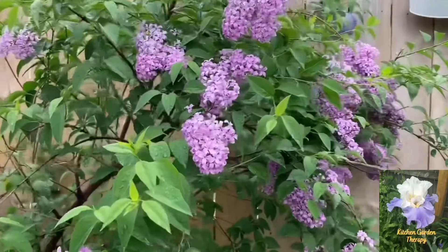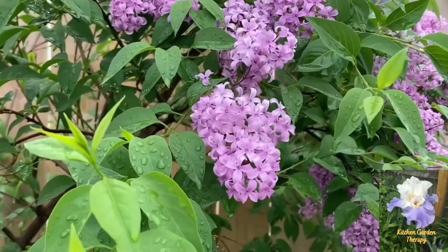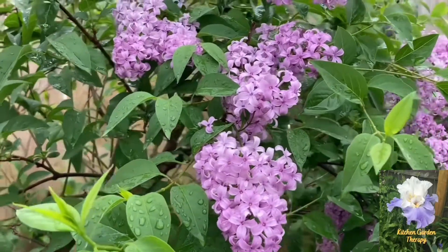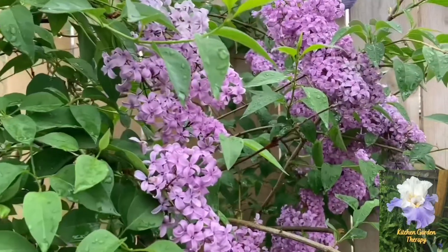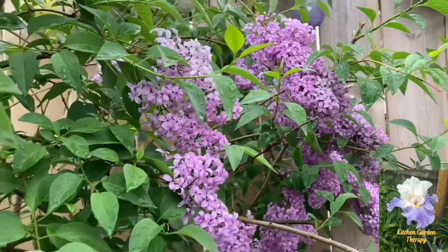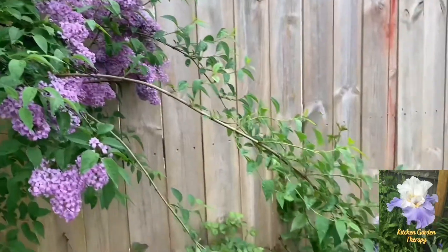It smells amazing in my garden right now because my Persian lilac is in full bloom and I love it. Did you know that lilac flowers are edible? Yes! You can use lilac flowers to infuse sugar, cocktails, honey, and other things.